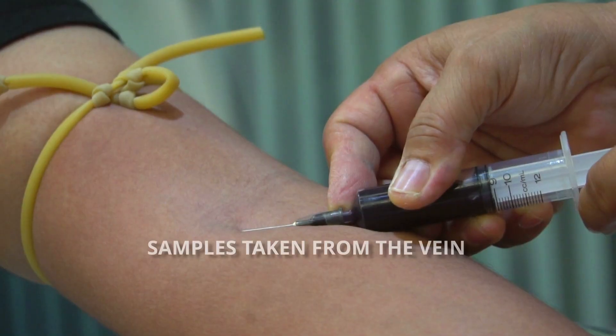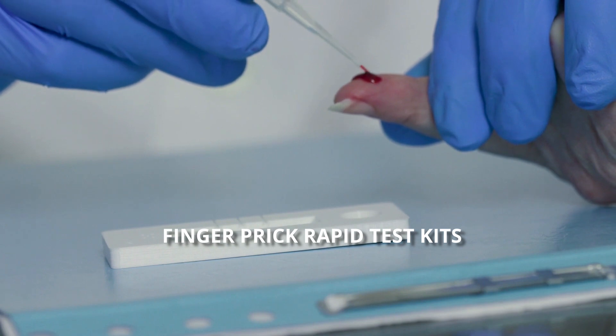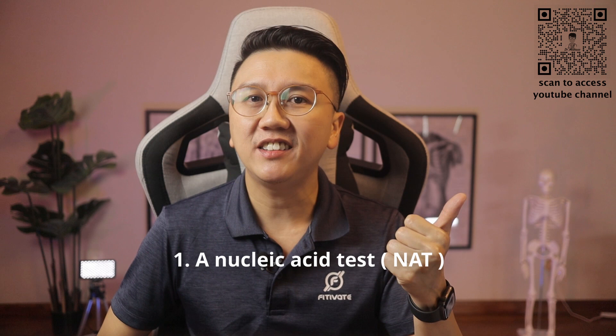In general, testing for HIV can be done via samples taken from the vein and sent to the lab, finger prick rapid test kits, or oral saliva test kits. Three types of tests that we can do would be, first of all, a nucleic acid test, or NAT for short.